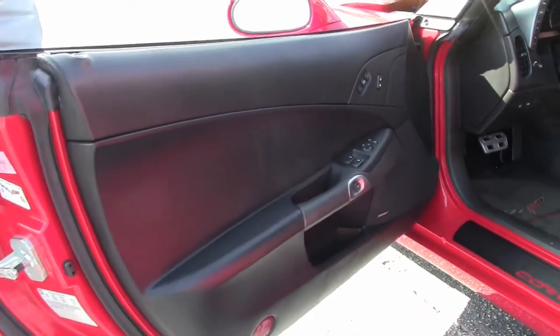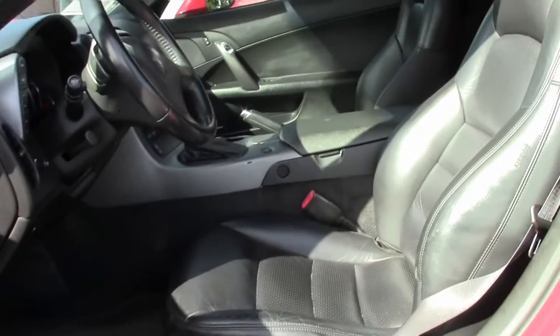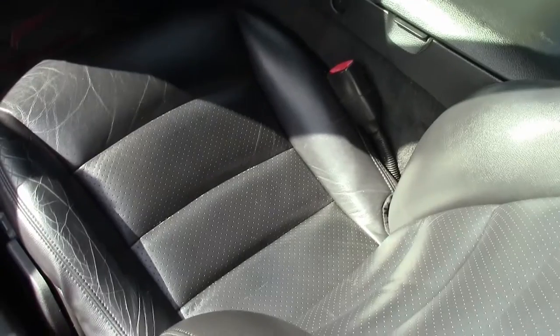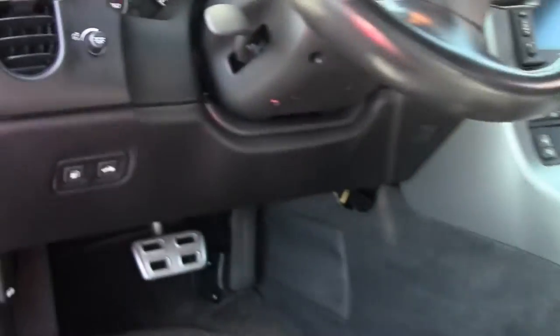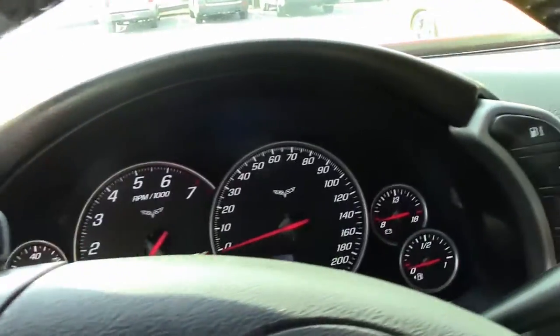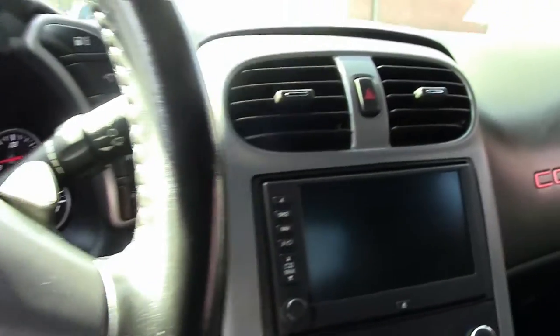As we look at the interior, you can see it's a six-speed automatic paddle shift. Good looking interior, in good shape. Seats look good. Gauge cluster and dash look normal. Very well maintained car that comes with a free two-year warranty that's good anywhere in America.